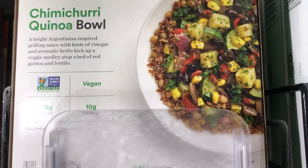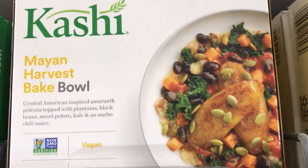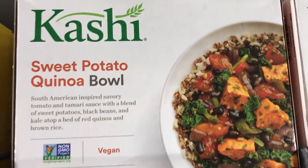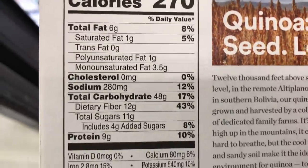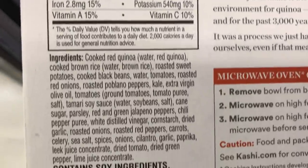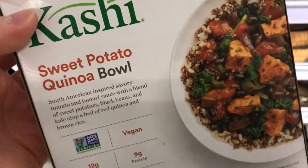Kashi has the Chimichurri Quinoa Bowl. They also have the Mayan Harvest Bake Bowl, which I ate tonight and it was pretty good. Sweet Potato Quinoa Bowl and the Creamy Cashew Noodle Bowl. For those of you interested, here are the nutrition facts and some of the ingredients on the Sweet Potato Quinoa Bowl.